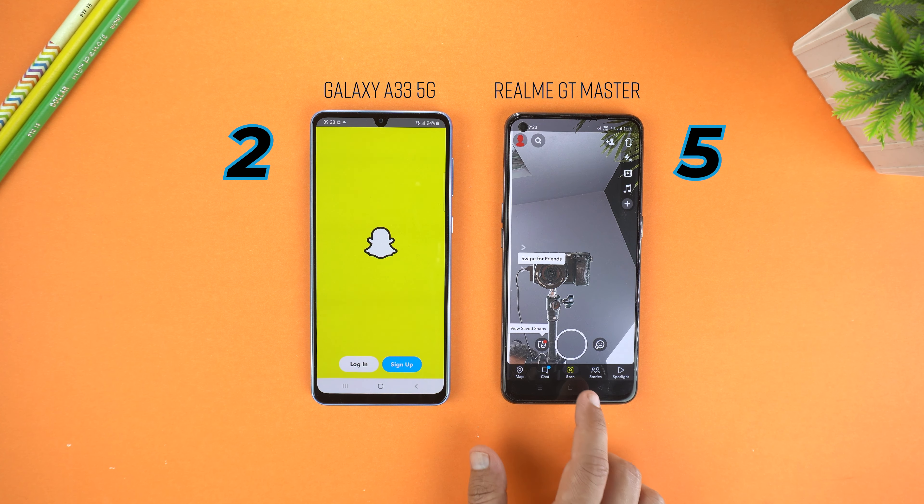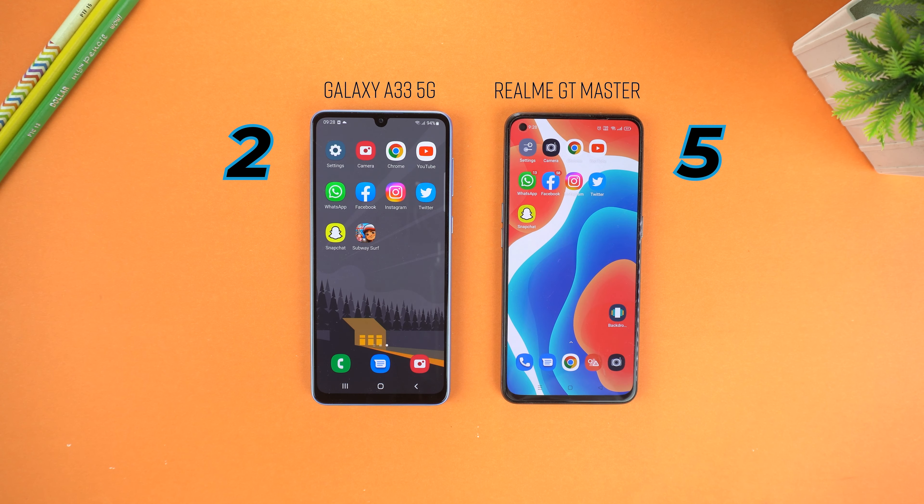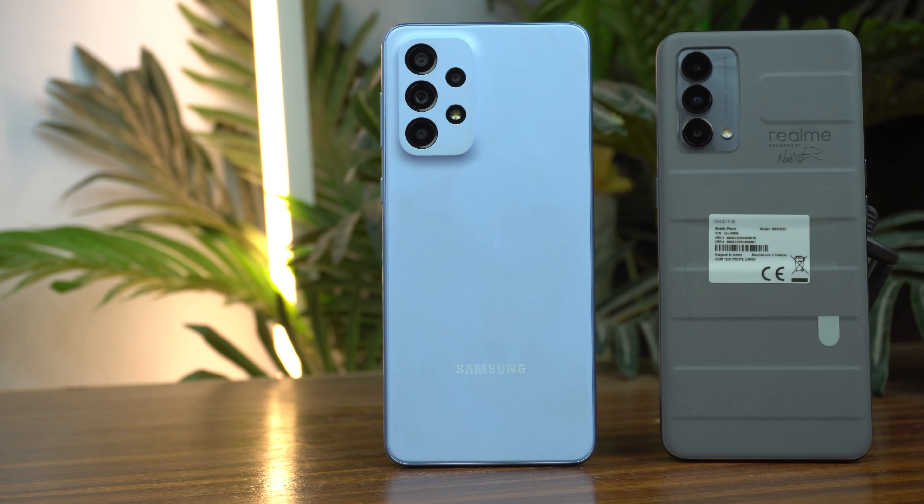By that we've reached the result. If we look at the scores, the Realme GT Master is the winner of this speed test. Now let's compare the cameras.